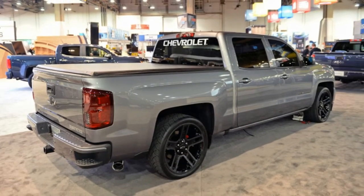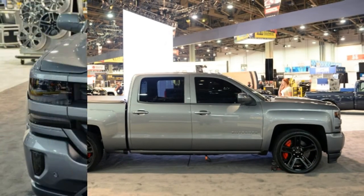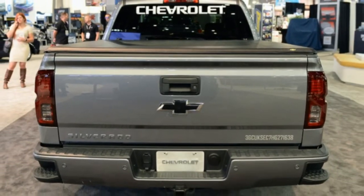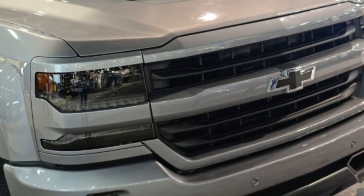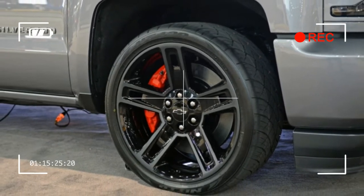Finished in satin steel gray, this concept truck has a subtly different grille treatment that combines with the larger wheels, smoked headlights and taillights, and darkened window mouldings to make for a subtly aggressive look. A cat-back exhaust system and a cold air intake are also part of the package, as are interior pieces such as a suede steering wheel, carbon fiber look gauges, and a dash performance leather wrap.